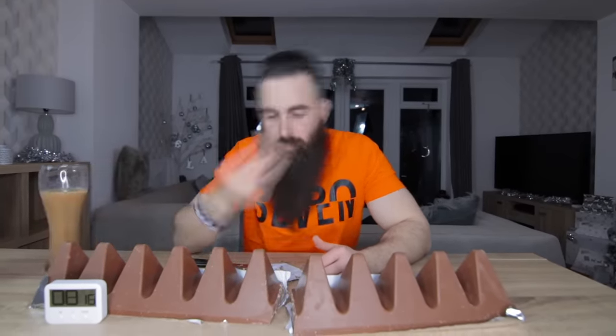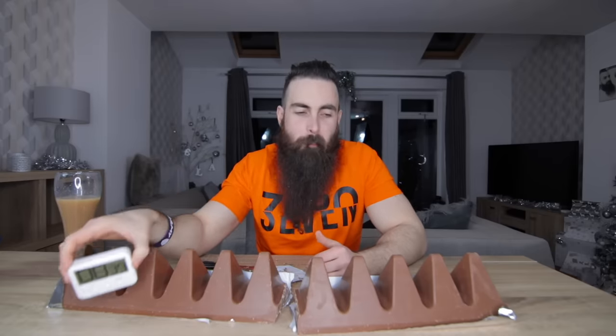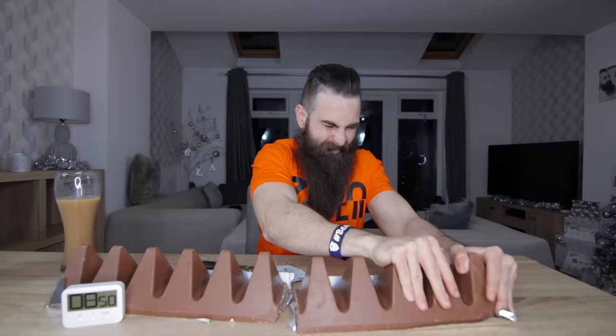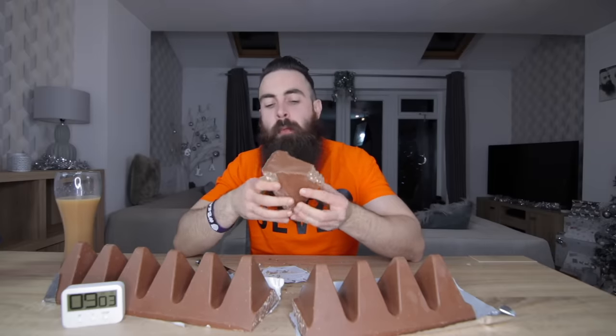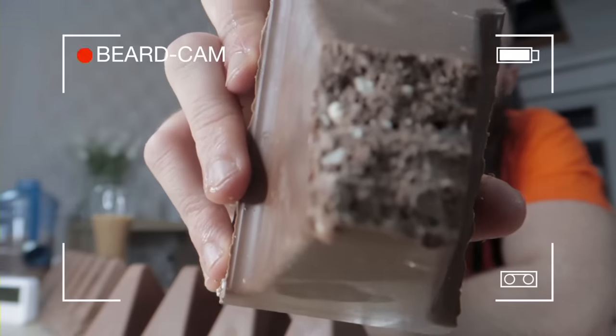The 4.5 kilo, 10 pound, 24,000 calorie biggest Toblerone in the universe. It took me almost nine minutes to eat one of these little pyramid things. It's solid - it's like eating bricks.